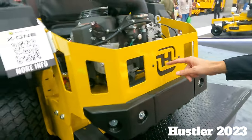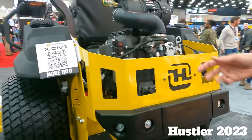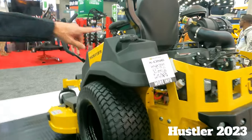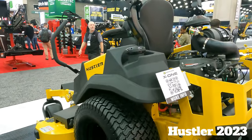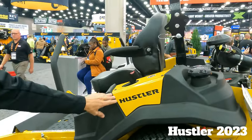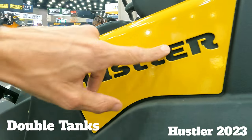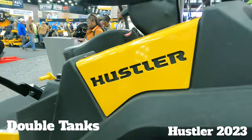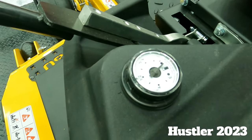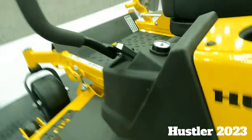We got rid of decals back here. That's lasered out with a black plate on the backside, so you see the H without having a decal that's going to rub off or come off on that mower. New fuel tanks on all the commercial units — 12 gallons total fuel capacity, new style. Also got rid of any type of decal on there, and that's lasered in. That's metal lasered in, and you see the black plastic behind there. New mechanical fuel gauges also — those fuel gauges are bulletproof. Nothing ever goes wrong with those.